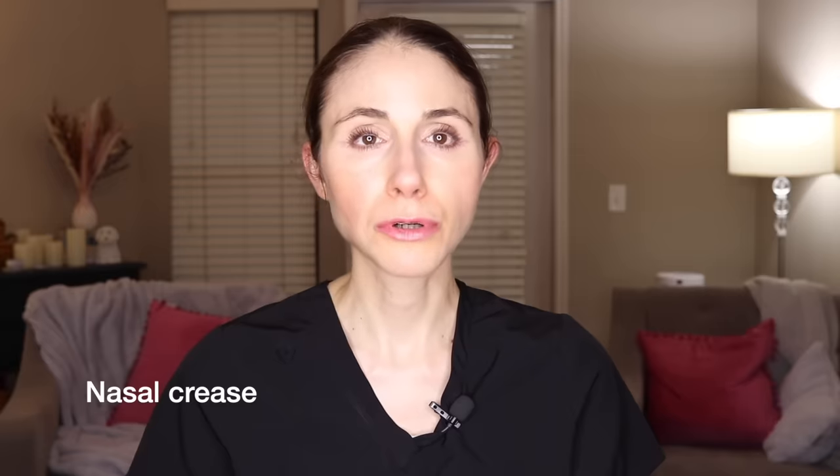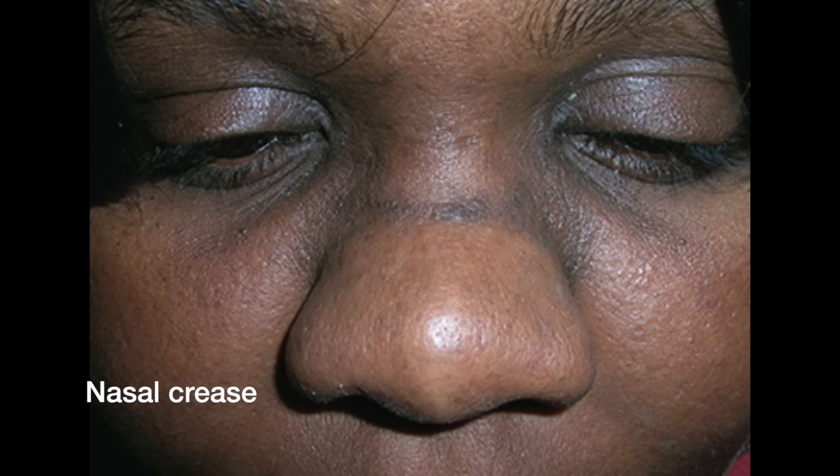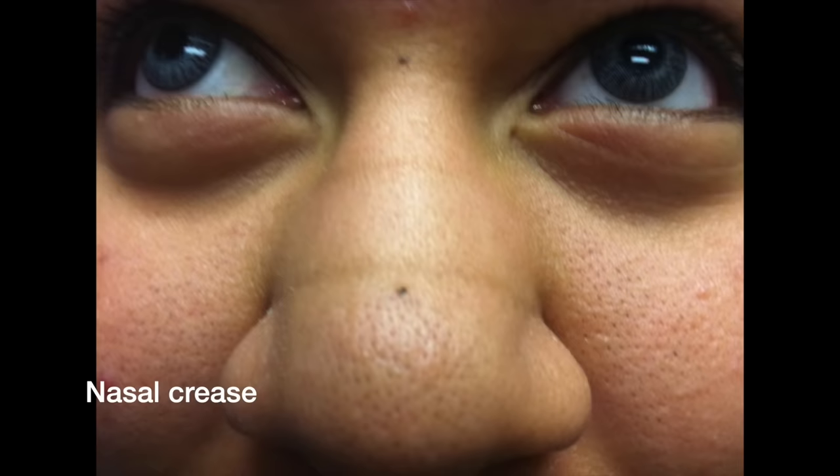Those who have seasonal allergies as part of their atopic march will often have a prominent nasal crease. From seasonal allergies, pushing the nose up repeatedly, they get a little horizontal crease. You see this a lot in young kids who have atopic dermatitis and seasonal allergies — they're always sniffing and rubbing their nose. That crease is not permanent; it can improve with time, but if you consistently do it, it may become more of a fixture.